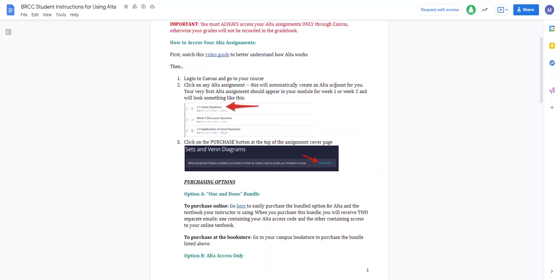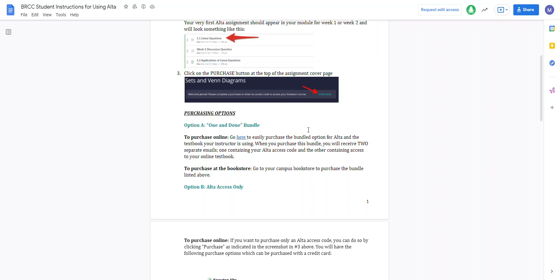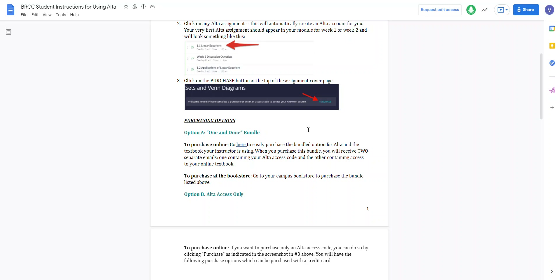Make sure you read this very carefully. There's a video guide and it talks about how to purchase the different options available for Newton Alta. I was told you probably have to purchase your book from the bookstore — I'm not sure how that works with financial aid. But do not buy a used book. If you buy a used book, the code is probably no longer active, so you would have to purchase a code anyway to access Newton Alta.